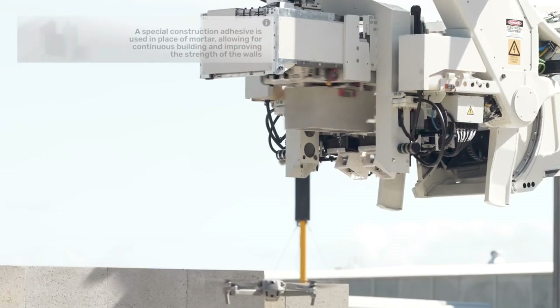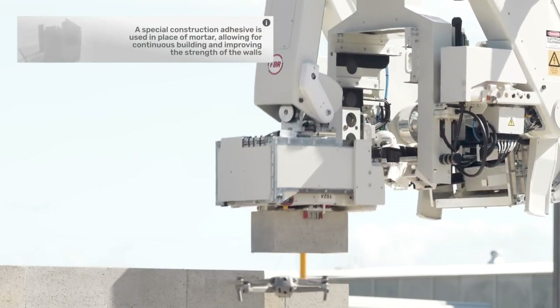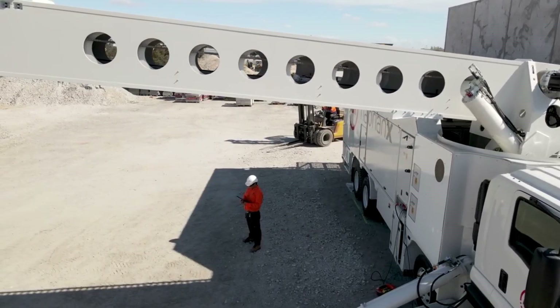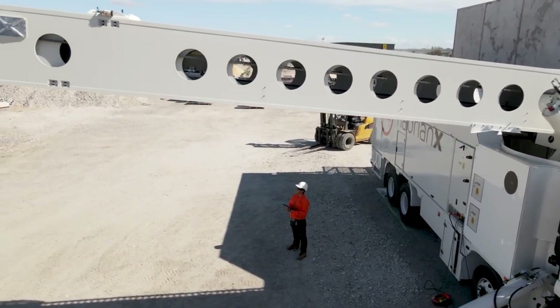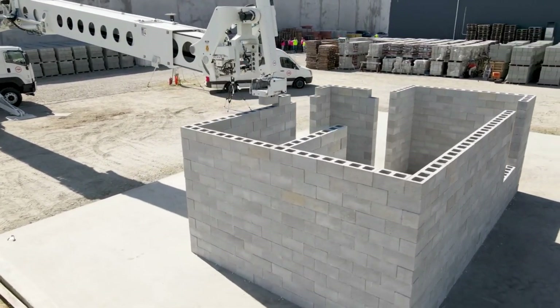In tests, this robot laid an average of 150 bricks per hour, hitting a max of 200 — that's over 1,000 bricks a day. Just to put things in perspective, your typical mason can lay between 400 and 600 stones daily. The future of construction is looking seriously robotic, my friends.